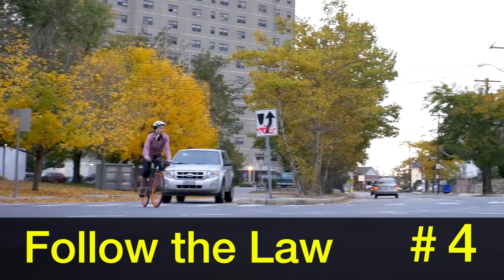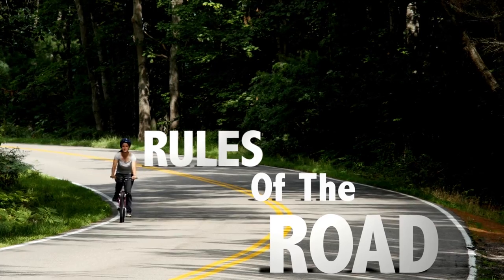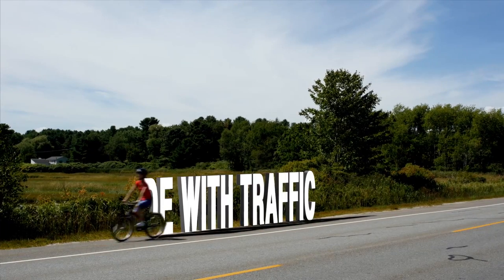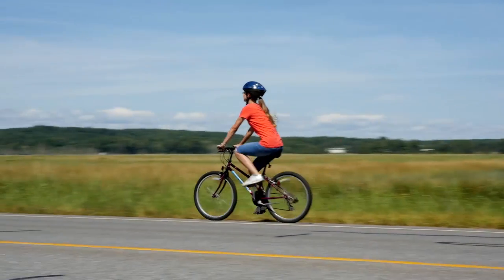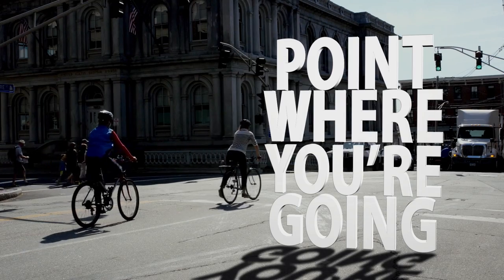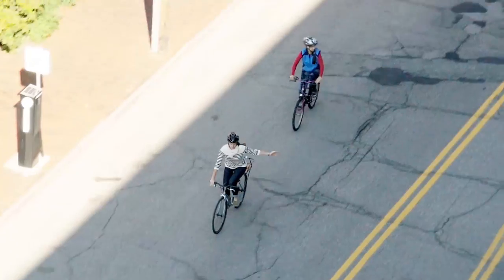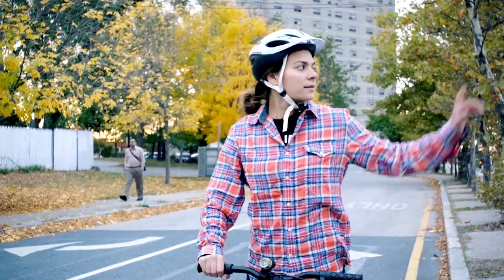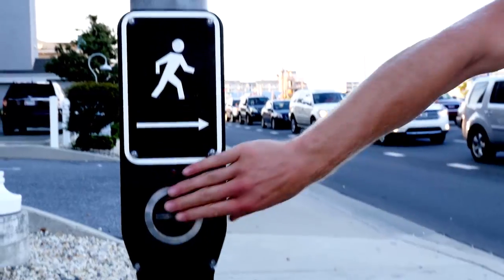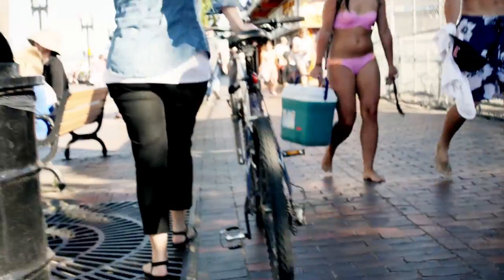Step 4: Follow the law. Bikers must obey the same laws as other vehicles — learn the rules of the road and follow them. Always stop at stop signs and red lights. Ride in the same direction as traffic. Be predictable and ride in a straight line. At intersections, point in the direction you are going. Making a left turn across traffic is difficult. If you are an experienced biker, ride into the turning lane and signal where you are going. Make sure traffic can see you, and when it's safe, ride through the intersection. In areas with a lot of traffic, it's best to walk your bike on the crosswalk. Don't ride on the sidewalk.